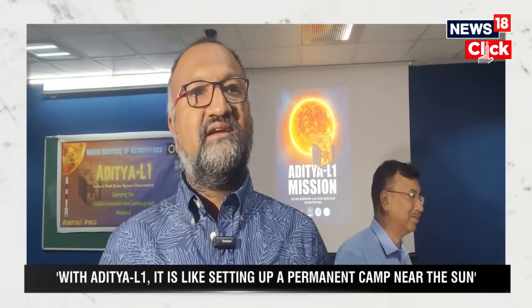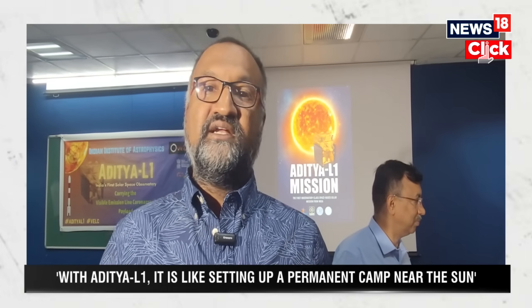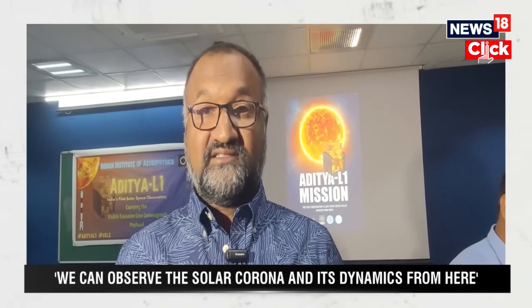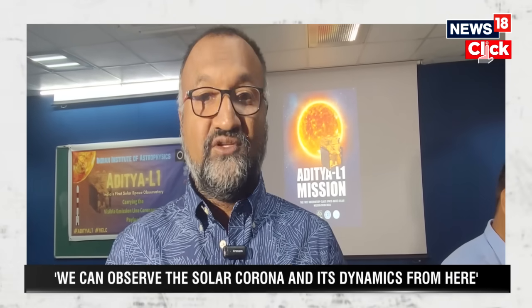That series is called 'Tare Zameen Par' or 'Suraj Zameen Par,' and we hope to use the occasion of the Aditya L1 launch and its operation to bring the Sun into classrooms and schools — to make students understand that the Sun is a laboratory out there. Astronomy is not esoteric or difficult; you don't need gigantic telescopes. All you need is a small telescope you can make yourself, a stick, a scale, and a cloudless day — and you can do astronomy yourself in your own school.